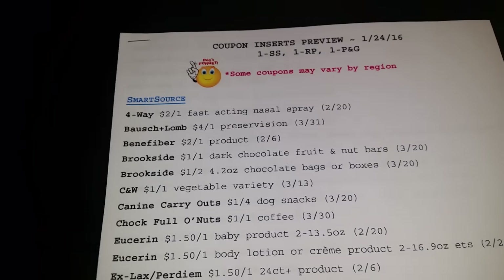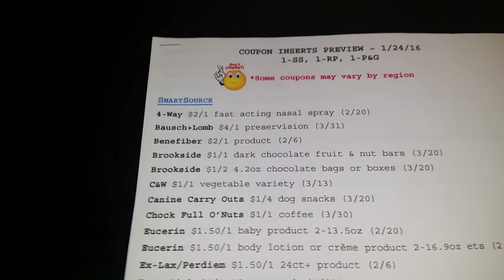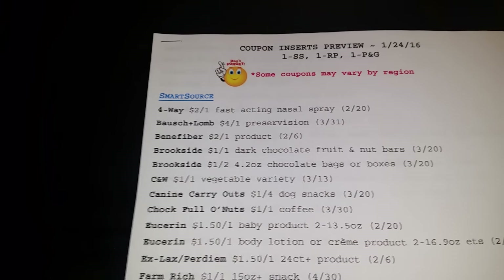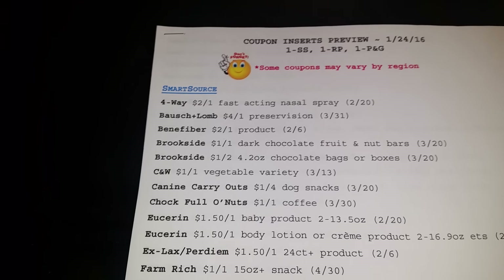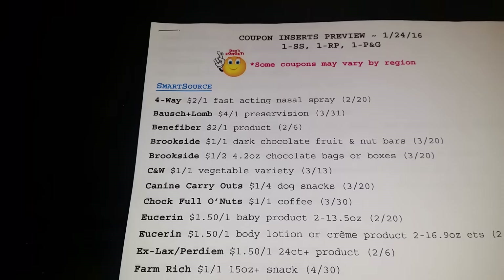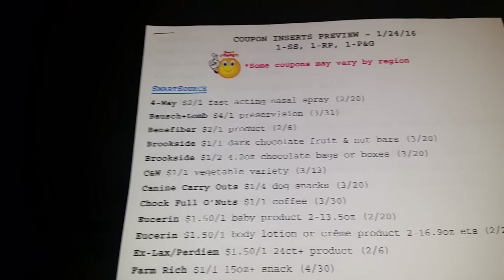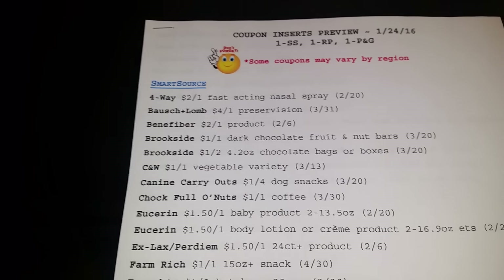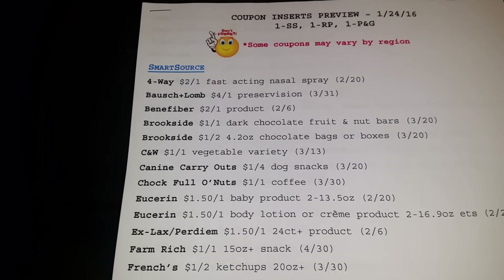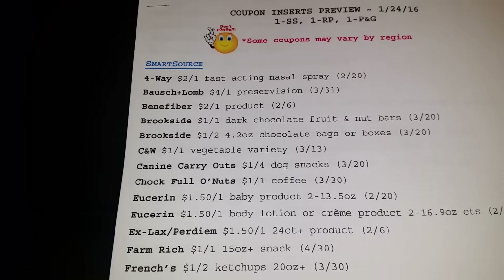Before I get started, I will let you know that in the description box below, I put in two or more links of coupon clipping services that I've tried myself. They are very reliable, very fast, and professional. Please check the links below and go ahead and order those coupons. This weekend's inserts won't be available until tomorrow, but they do give you a preview like I'm getting ready to do right now.